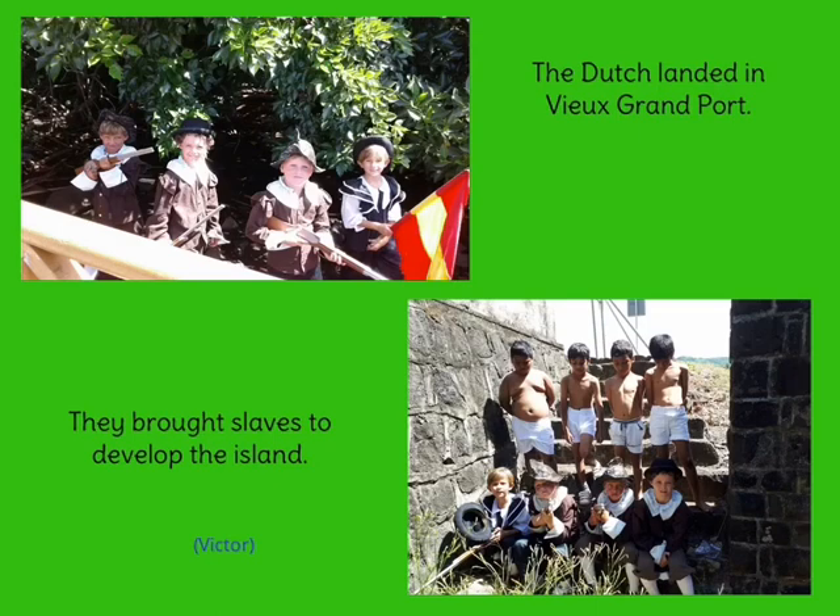The Dutch landed in Vieux-Grand-Port. They brought slaves to develop the island.